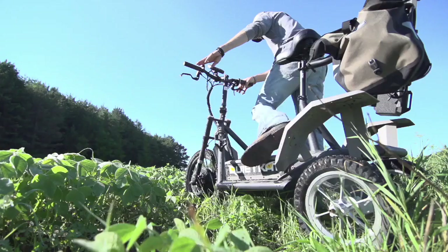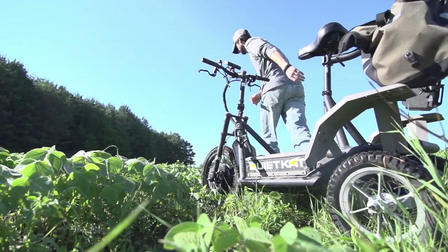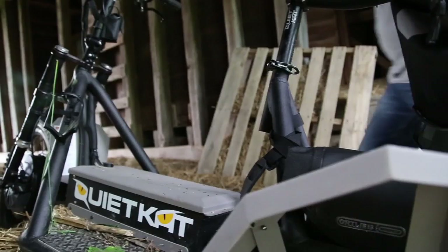The QuietCat is a portable, electric, all-terrain vehicle of new stature. What's impressive about the QuietCat is it weighs 100 pounds, produces 5 horsepower of torque, and it's made right here in the United States.